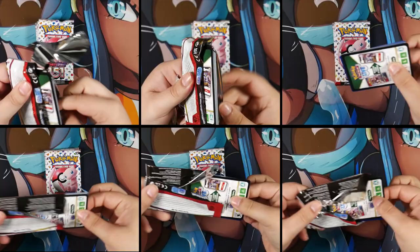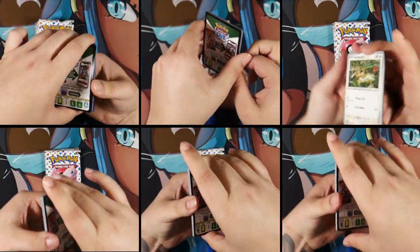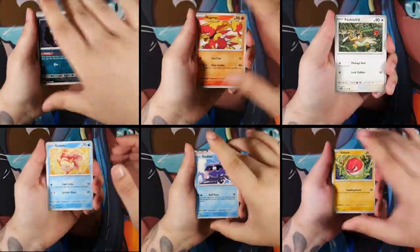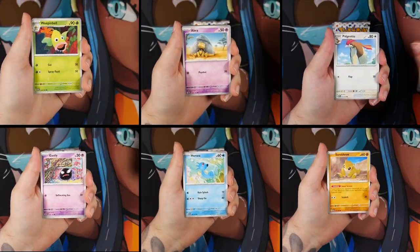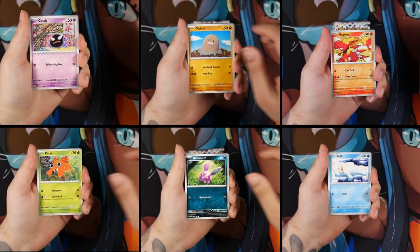Seeing six booster packs being opened simultaneously is kind of satisfying, don't you think? I haven't actually pulled a special illustration rare yet out of Pokemon 151. We'll see if we can change that with this opening.